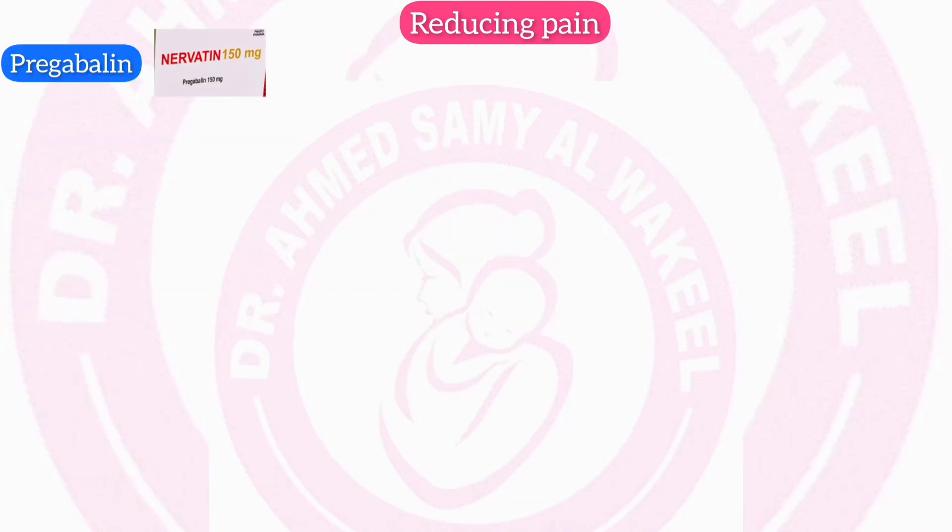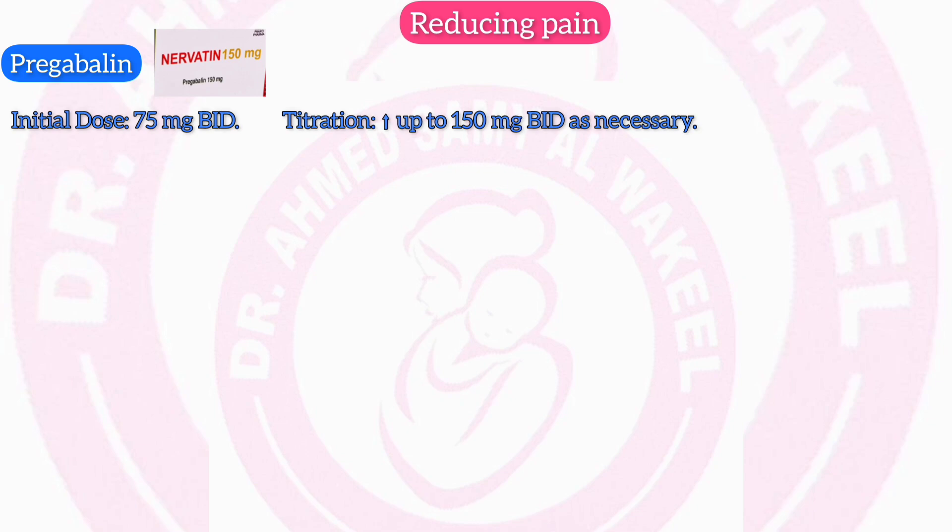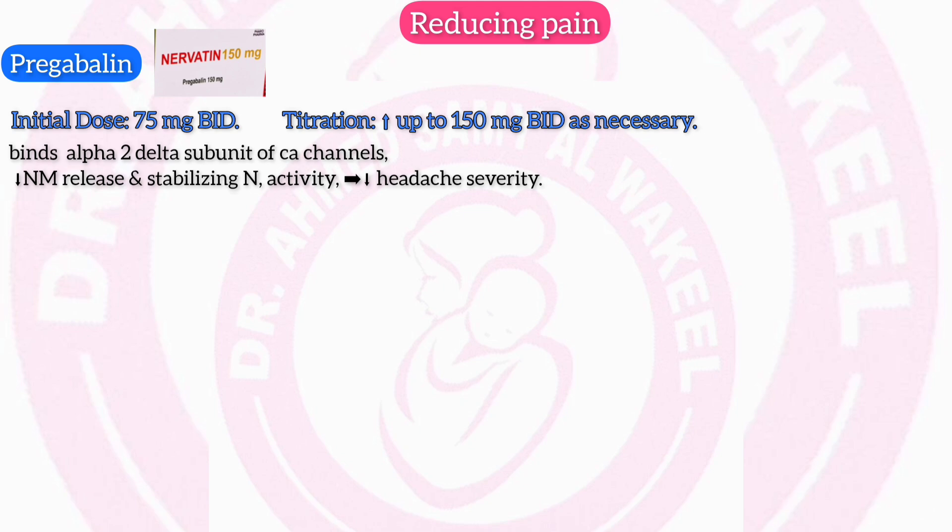Pregabalin (Nervatin 75 mg): initial dose 75 mg twice daily, titrated up to 150 mg twice daily as necessary. Mechanism: pregabalin binds to the alpha-2-delta subunit of voltage-gated calcium channels, decreasing neurotransmitter release and stabilizing neuronal activity, which reduces headache severity.